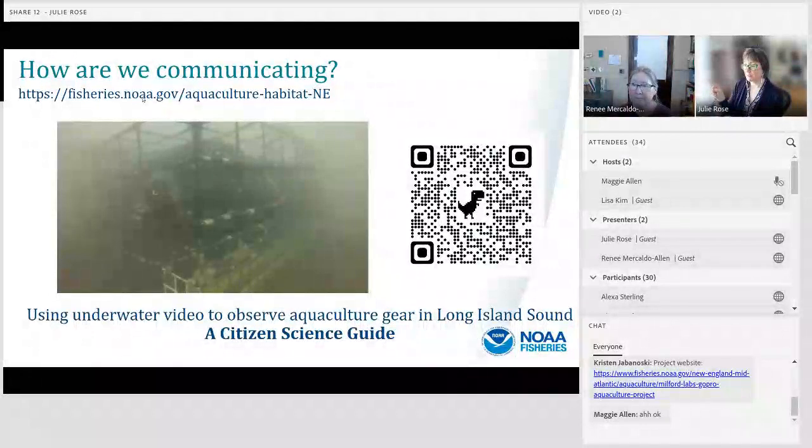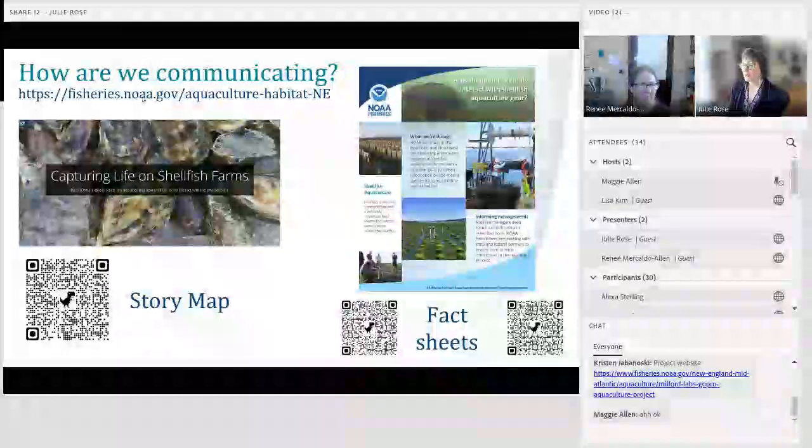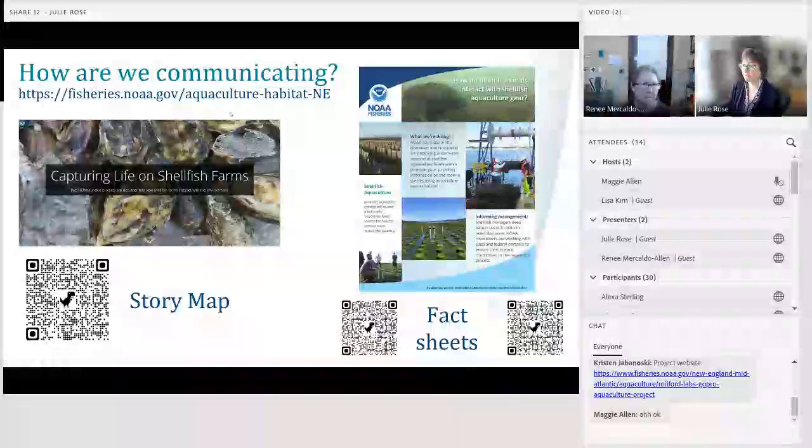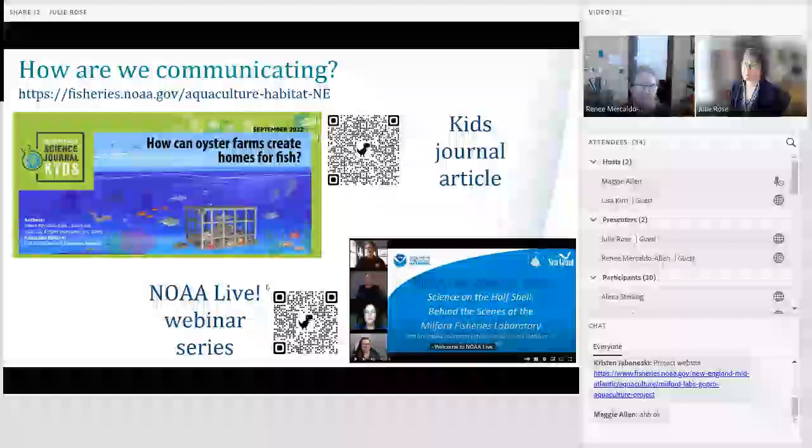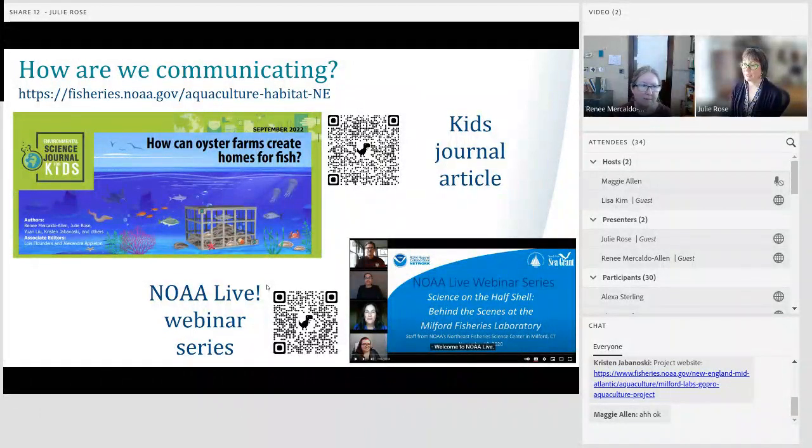We've also developed several outreach products. We worked with the Office of Aquaculture to develop a story map called 'Capturing Life on Shellfish Farms,' covering work in Connecticut and a related project by colleagues Beth Sanderson and Bridget Ferris in Puget Sound, Washington State. We also developed fact sheets about the joint projects and one specific to our project. Additionally, we worked with the Environmental Science Journal for Kids last fall to turn one of our peer-reviewed publications into a middle school journal article, freely available on the web. My colleague Jillian Phillips also participated in a NOAA Live Educational Webinar Series episode focused on the Milford Lab called 'Science on the Half Shell.'